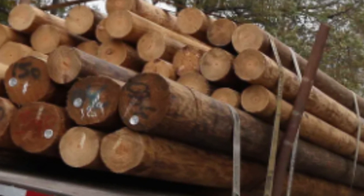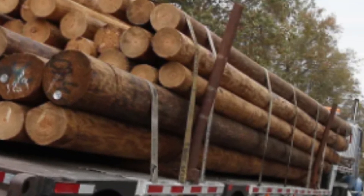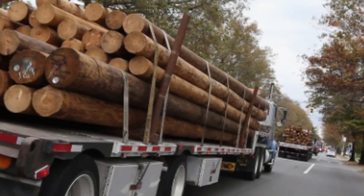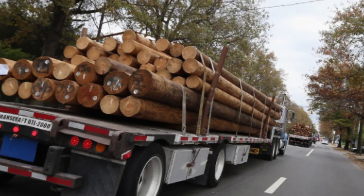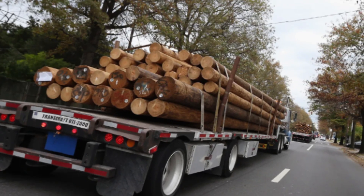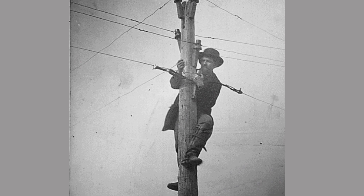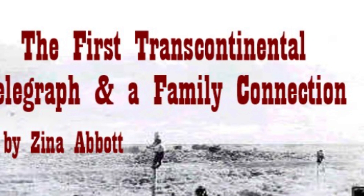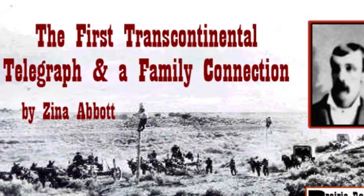Imagine transporting each and every one of them — each tree pole weighs about 1,500 pounds when fresh cut — then throwing wire on them and digging holes for the next poles to come. How in the world was it possible to accomplish all this work within 110 days?